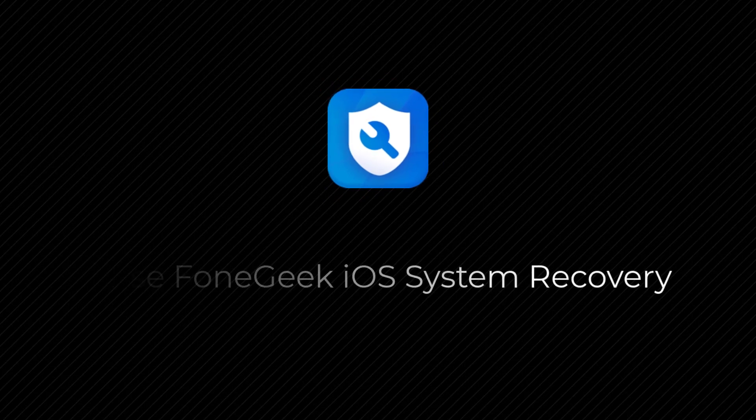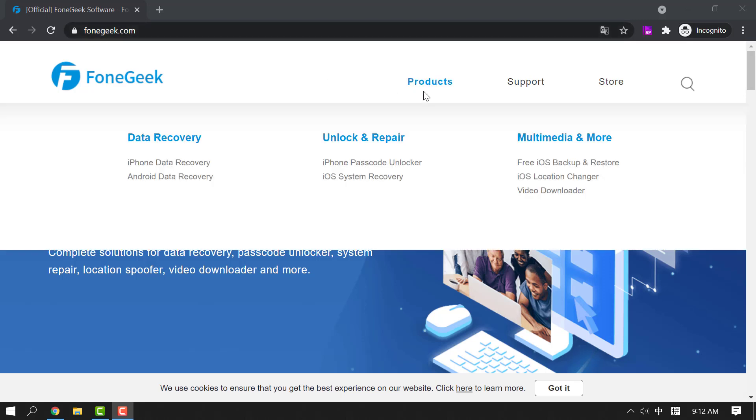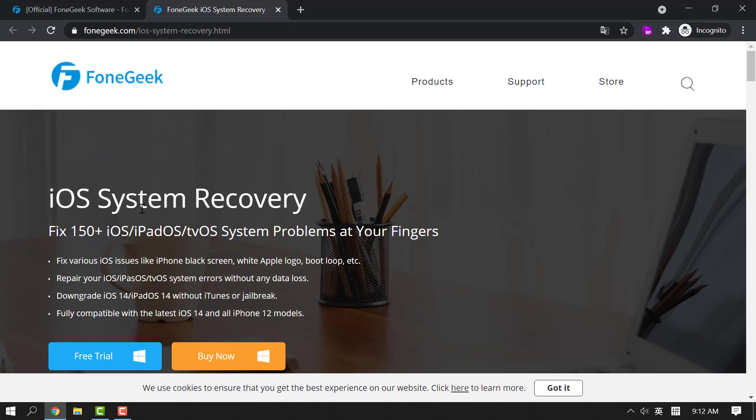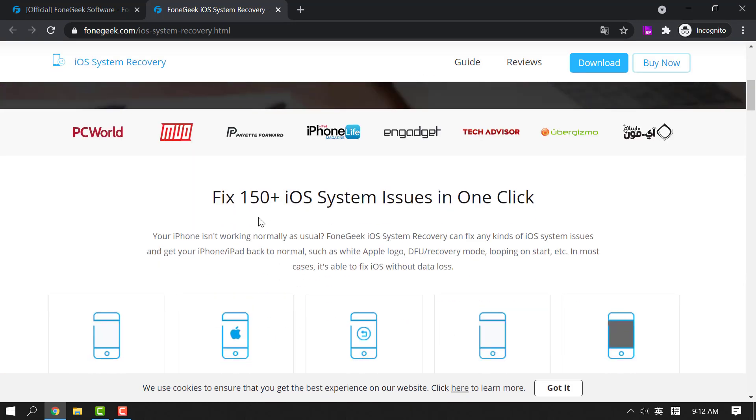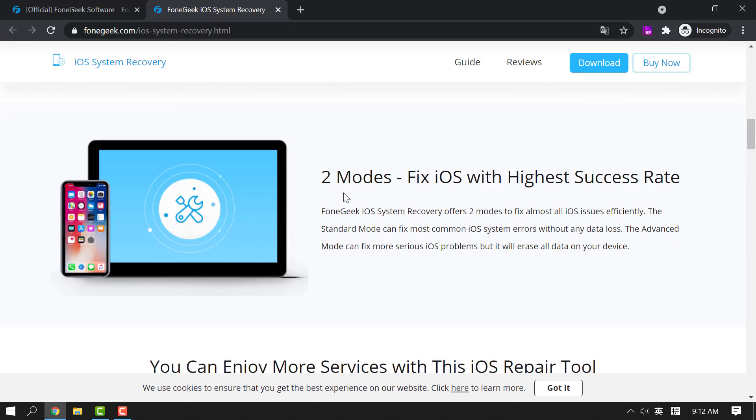Use F1 Geek iOS System Recovery. F1 Geek iOS System Recovery is a reliable tool to fix various iOS issues. It offers two modes and you can repair your iPhone using standard mode without data loss. It fixes crucial issues of iOS, including the problem where the iPhone is stuck on the Apple logo since its storage is full.